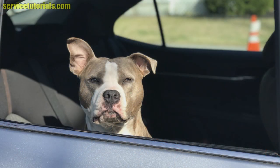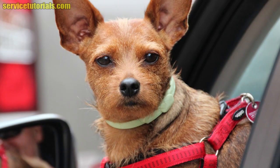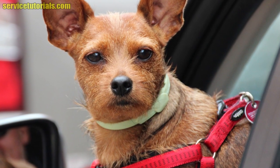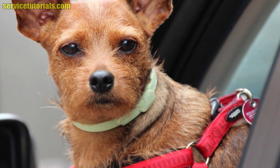Even if the pet is seated in the rear seat, in the event of a head-on collision, the pet can be thrown into the front seats of the car. Therefore, a car leash that attaches to the car seat belt not only prevents the driver's attention from being distracted while driving, but keeps the animal in the back area of the car and prevents them from walking through the car while driving.